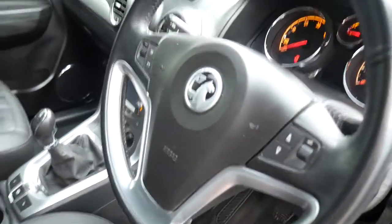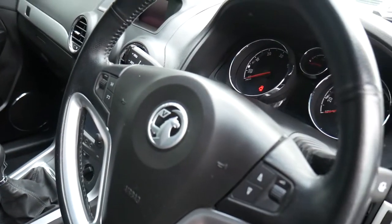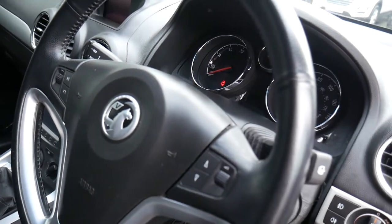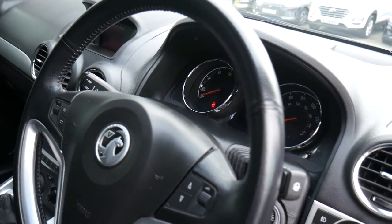On and around your steering wheel, we've got your volume controls for your audio. You've got cruise control on the stalks there. So really, really nice specification. As I said, very well looked after, full service history, and very, very low miles.